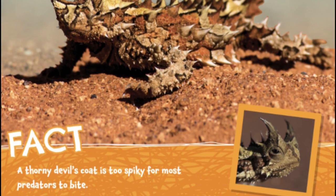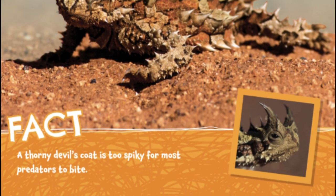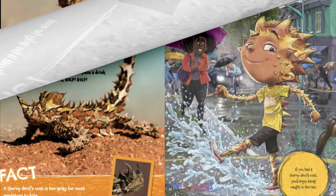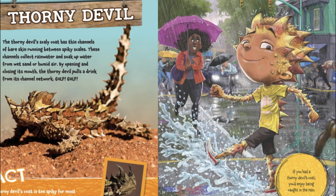A Thorny Devil's coat is too spiky for most predators to bite. If you had a Thorny Devil's coat, you'd enjoy being caught in the rain.